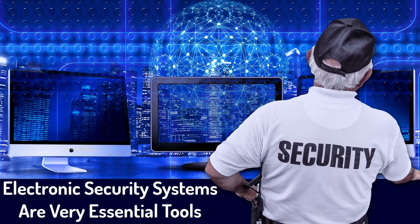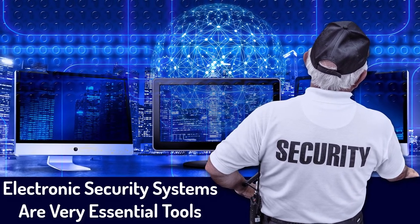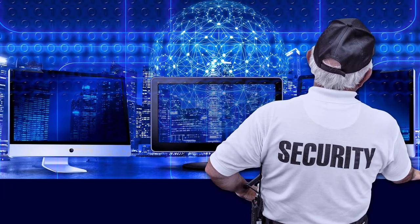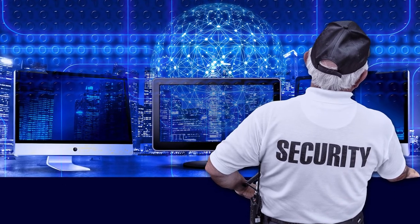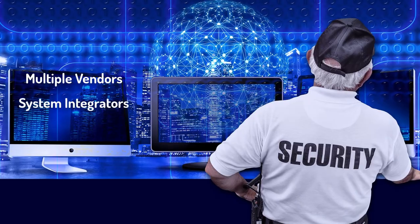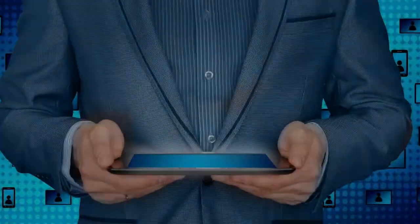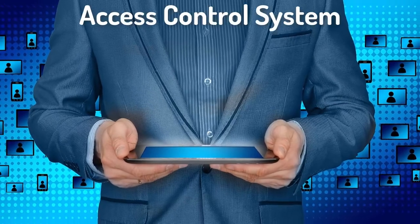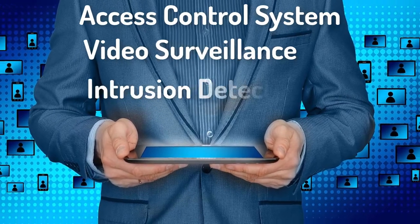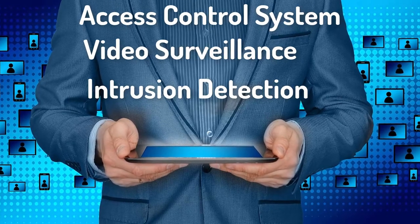Many security professionals know that electronic security systems are very essential tools that make their security program a robust one. With tight budgets, security professionals are bound to implement small security projects with multiple vendors, multiple system integrators, and multiple manufacturers. It is common to see that your access control system, video surveillance system, or intelligent detection systems is comprised of various brands and components.